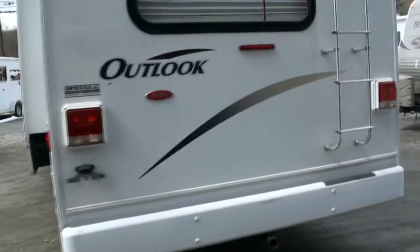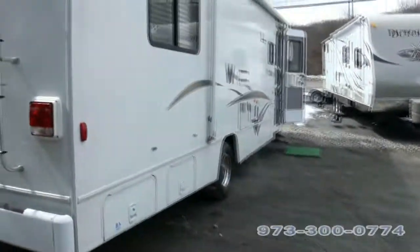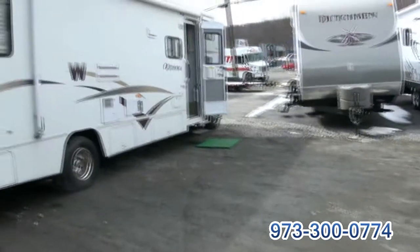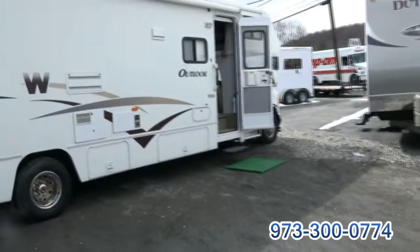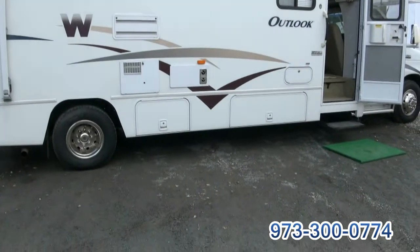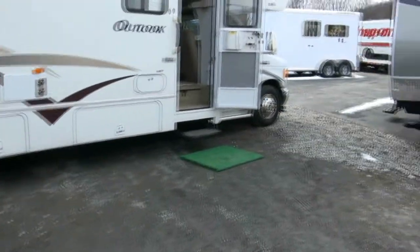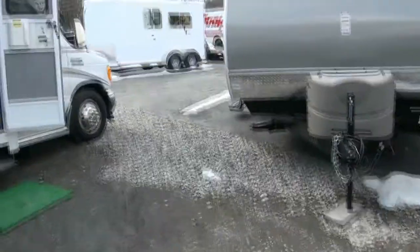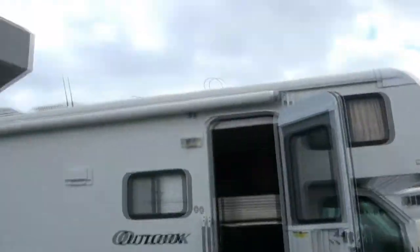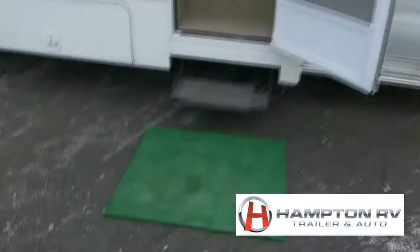It has the max air vents. The unit is meticulously owned and maintained personally by the owner of Hampton RV, so there were never any kids or animals in this vehicle. Regular oil changes and fuel additives. Just purchased brand new Michelin radial tires costing over $1,200 — those tires definitely look great.